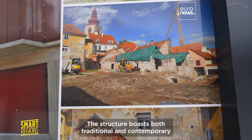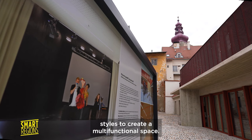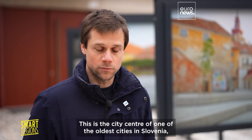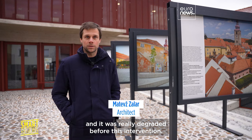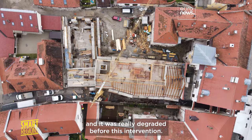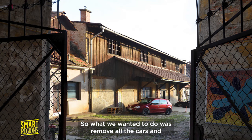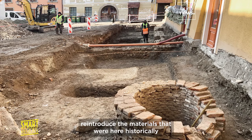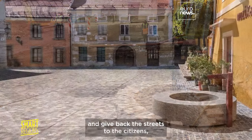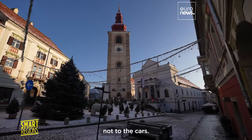The structure boasts both traditional and contemporary styles to create a multifunctional space. This is the city centre of one of the oldest cities in Slovenia, and it was really degraded before this intervention. What we wanted to do is to remove all the cars, to reintroduce the materials that were here historically, and to give back the streets to the citizens, not to the cars.